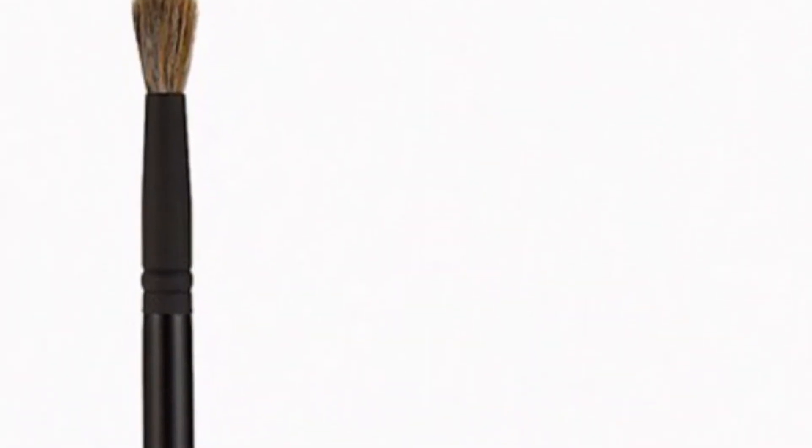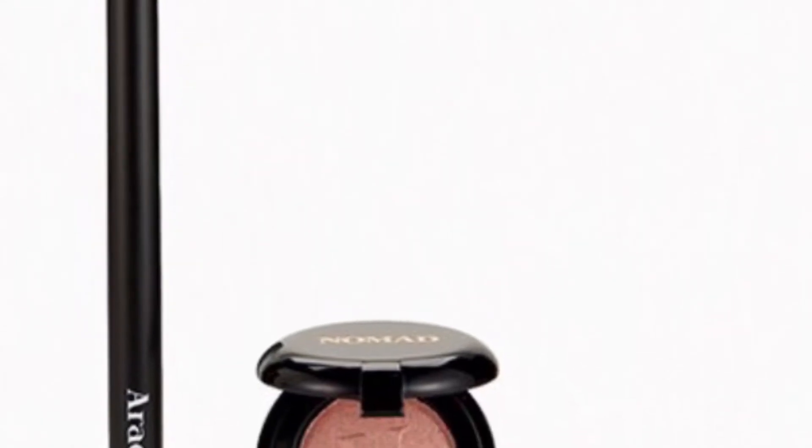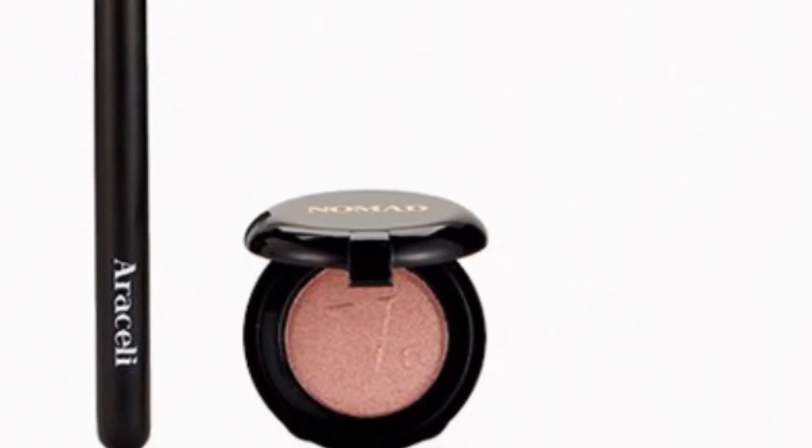From Alcali Beauty and Nomad Cosmetics is the Frosty Duo — the perfect fall eye color plus the ultimate tool to execute the look. From Alcali Beauty is the Grande Blending Brush, full size, retailing for $14. And from Nomad Cosmetics is the Tuscany Intense Eyeshadow in Amaretto.